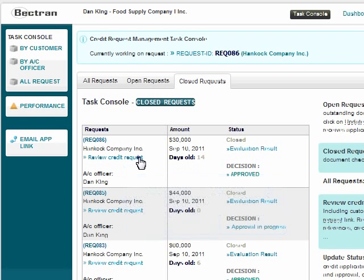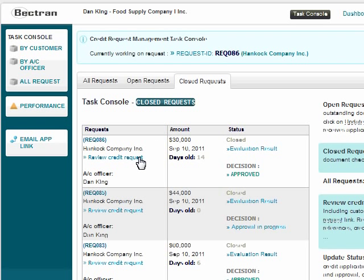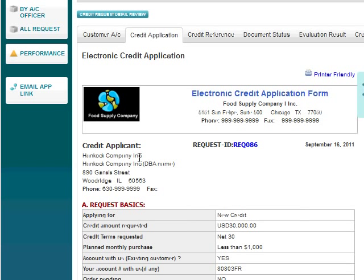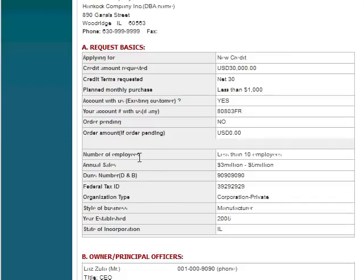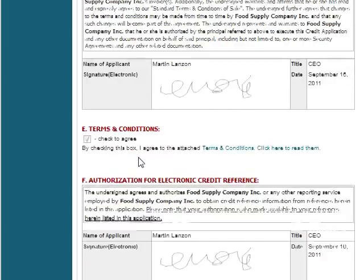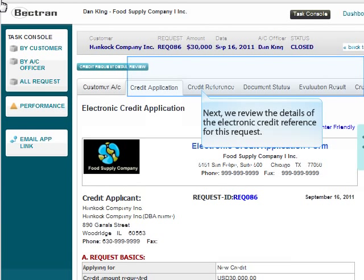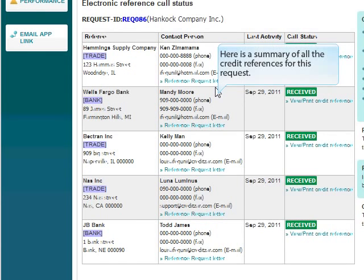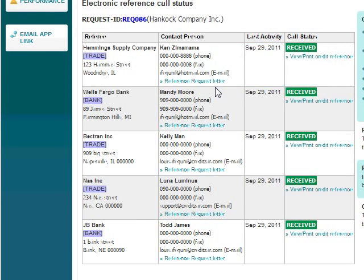Let's review the details of a credit request, which includes the electronic credit application, electronic credit references, credit evaluation results, and much more. Here is the electronic credit application submitted by the customer for this request. Next, we review the details of the electronic credit reference for this request, along with a summary of all credit references.